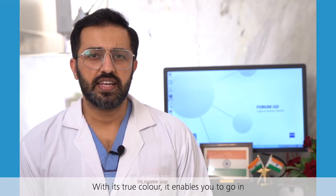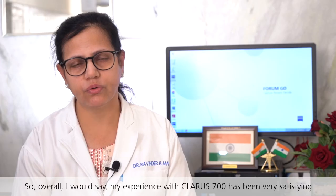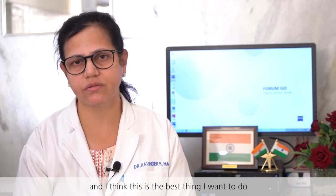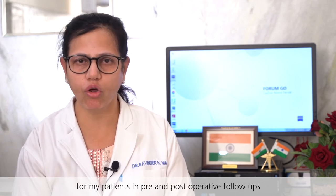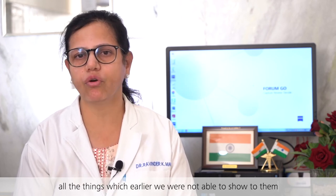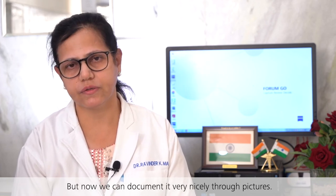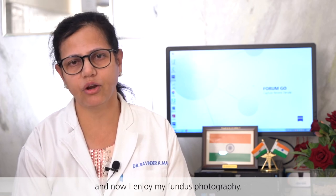With its true color, it enables you to zoom in even into the minute details present in the posterior pole or in the peripheral retina. Overall, my experience with the Claris 700 has been very satisfying, and I think this is the best thing I can do for my patients in pre- and post-operative follow-ups. Patients are equally happy because they can see all the things which earlier we were not able to show them. Although the findings existed and we used to document them in files, now we can document them very nicely through pictures. My satisfaction is 100% and now I truly enjoy photography.